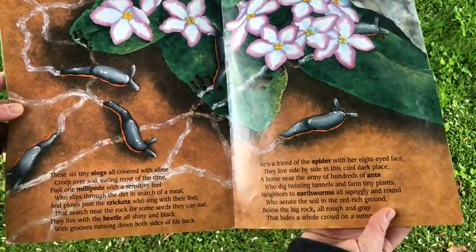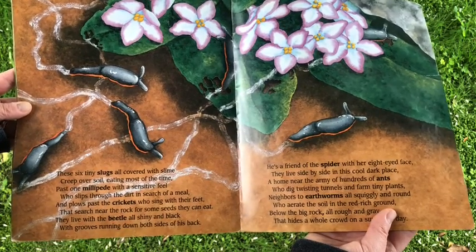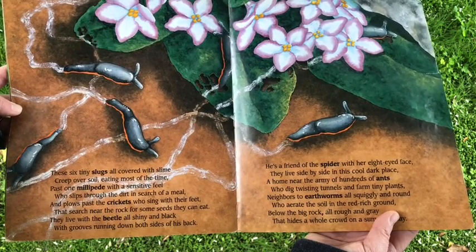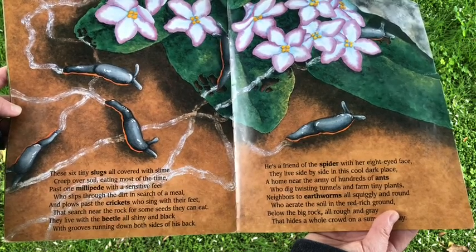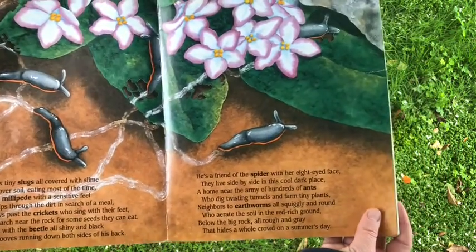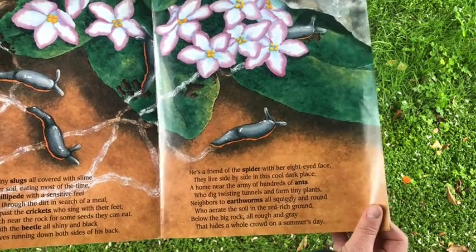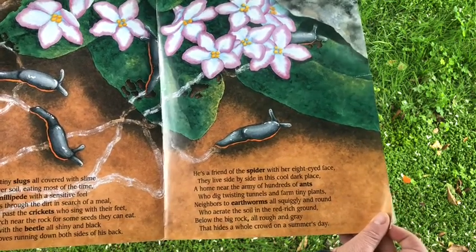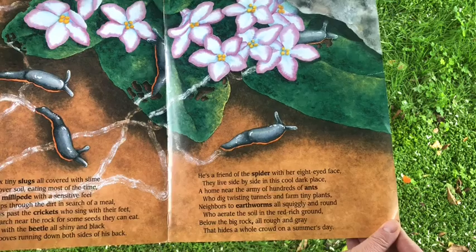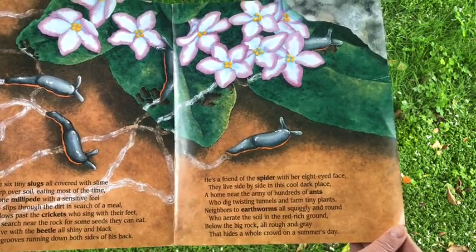Those six tiny slugs, all covered with slime, creep over soil, eating most of the time. Past one millipede, with a sensitive feel, who slips through the dirt in search of a meal, and plows past the crickets, who sing with their feet, that search near the rock for some seeds they can eat. They live with the beetle, all shiny and black, with grooves running down both sides of his back. He's a friend of the spider with her eight-eyed face. They live side by side in this cool, dark place. A home near the army of hundreds of ants, who dig twisting tunnels and farm tiny plants. Neighbors to earthworms, all squiggly and round, who aerate the soil in the red, rich ground. Below the big rock, all rough and gray, that hides a whole crowd on a summer's day.